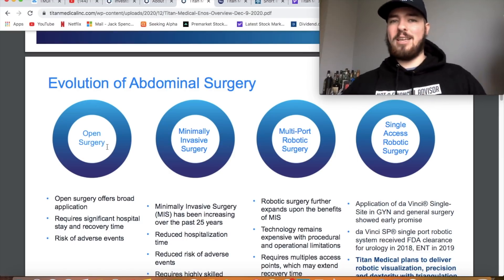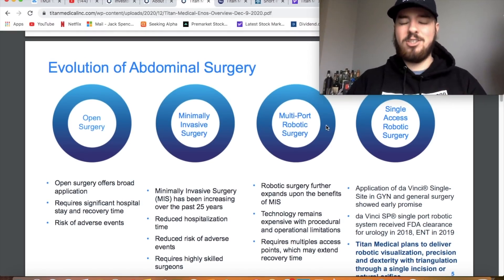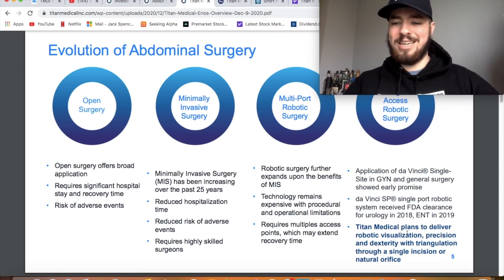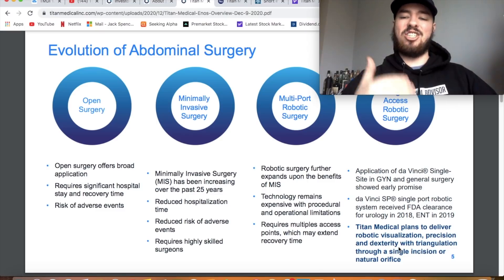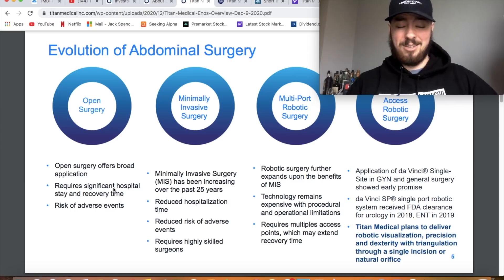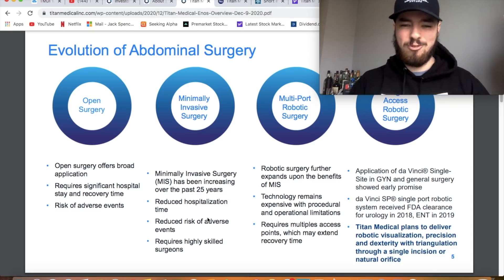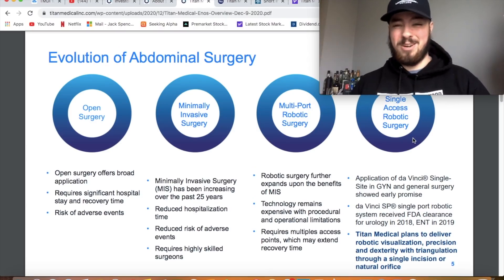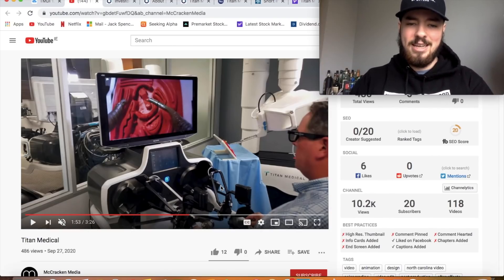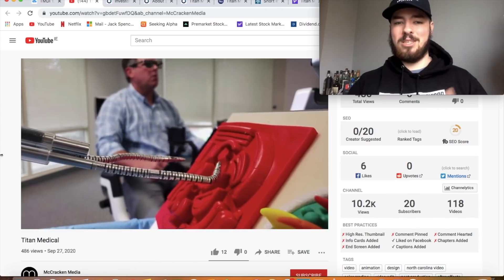Here's the evolution of abdominal surgery: open surgery is what people are used to; then minimally invasive surgery, which has been gaining popularity; then multi-port robotic surgery; then what these guys are doing — single access robotic surgery, which is the best case scenario. Titan Medical plans to deliver robotic visualization, precision, and dexterity through a single incision or natural orifice. There's a short YouTube clip showing the surgeon sitting in a workstation controlling everything on a big screen — it's pretty awesome to see.